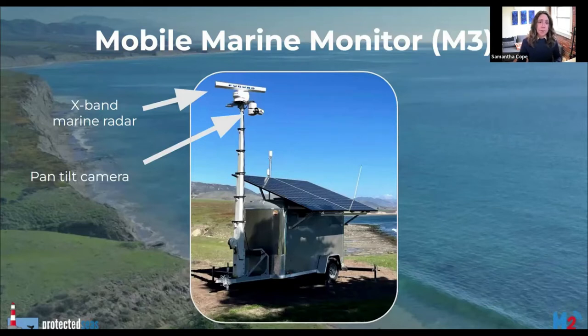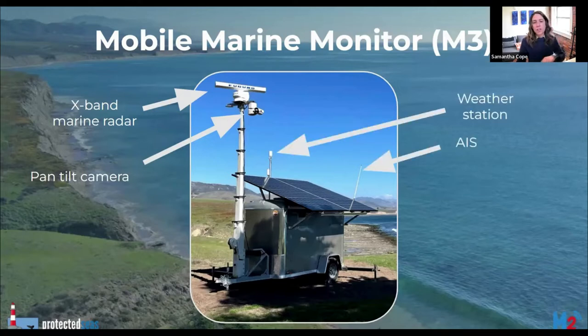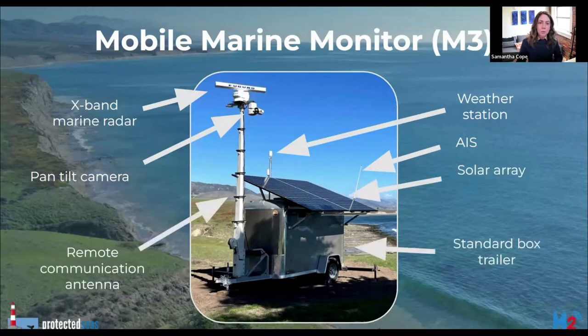A commercial marine radar system monitors vessel activity from shore out to about five nautical miles. A pan-tilt camera is directed to vessel locations by the radar system. A weather station provides environmental context and valuable data from remote locations, and an AIS sensor records any larger vessels that transmit data in the area. Monitoring in remote areas is accomplished by outfitting M2 systems on towable trailers with a solar array, battery system, and cellular or microwave antenna. The trailer design is rapidly deployable and movable.